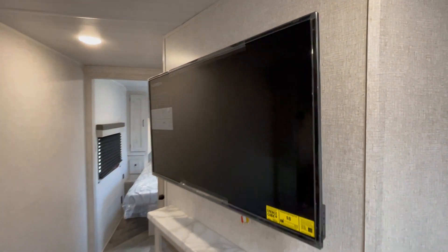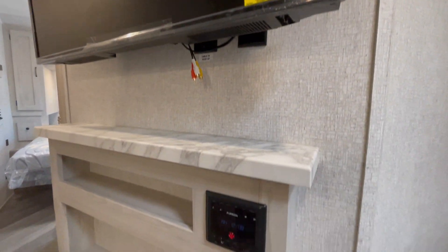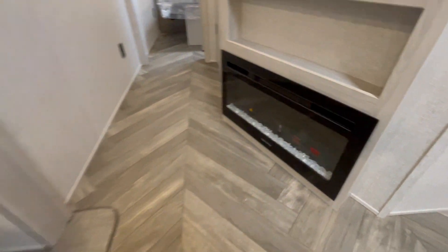This new floor plan has an angled entertainment center with a 40-inch LED TV, storage, and a beautiful gray stone fireplace.